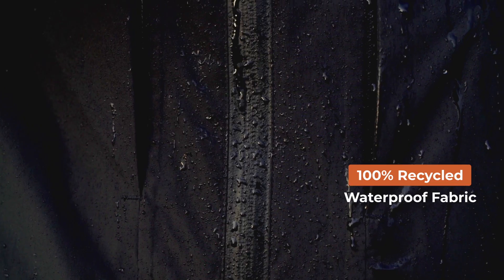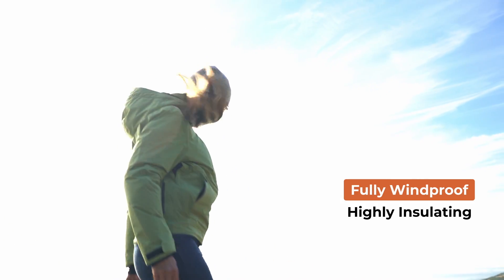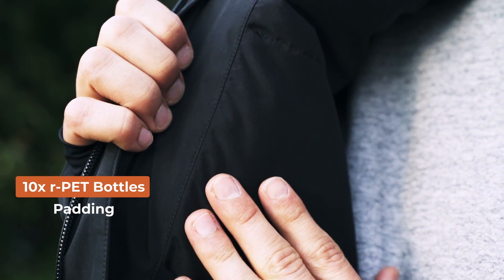This jacket includes a fully waterproof and windproof fabric made with 100% recycled polyester and a highly insulating and lightweight padding coming from 10 recycled plastic bottles.